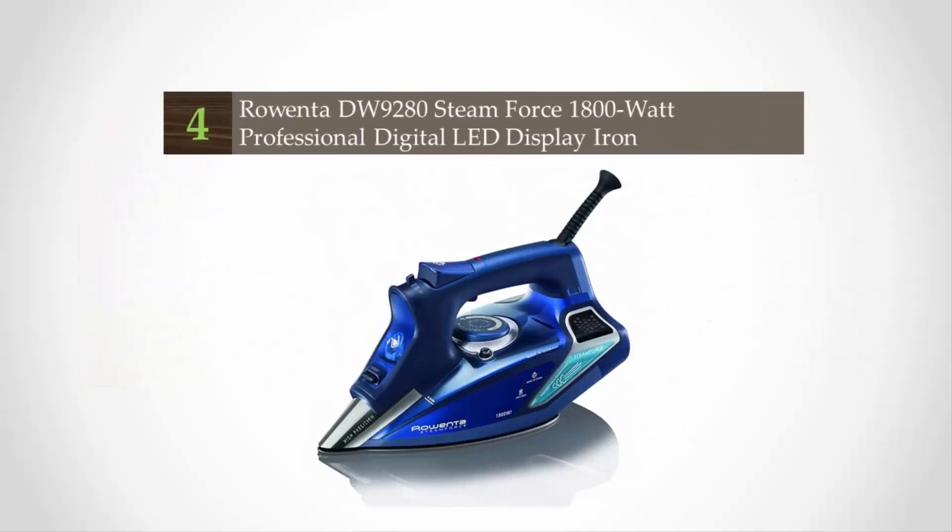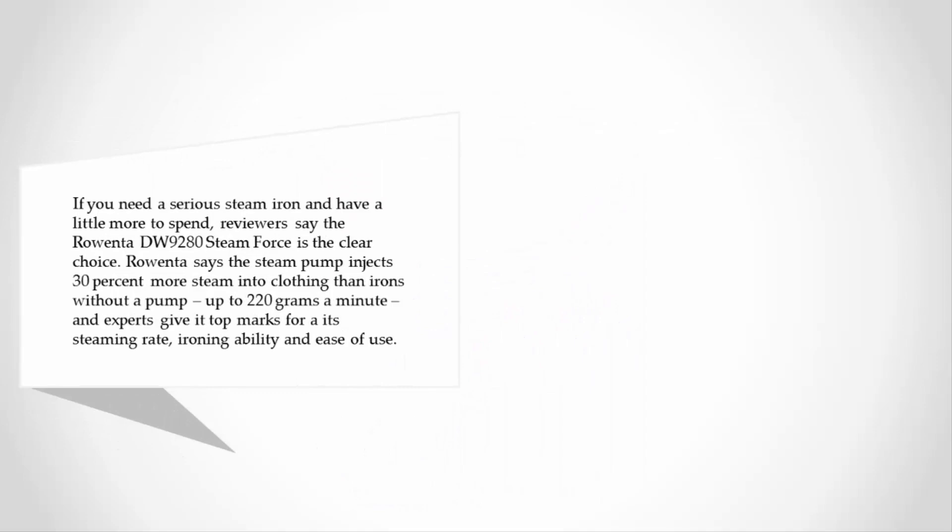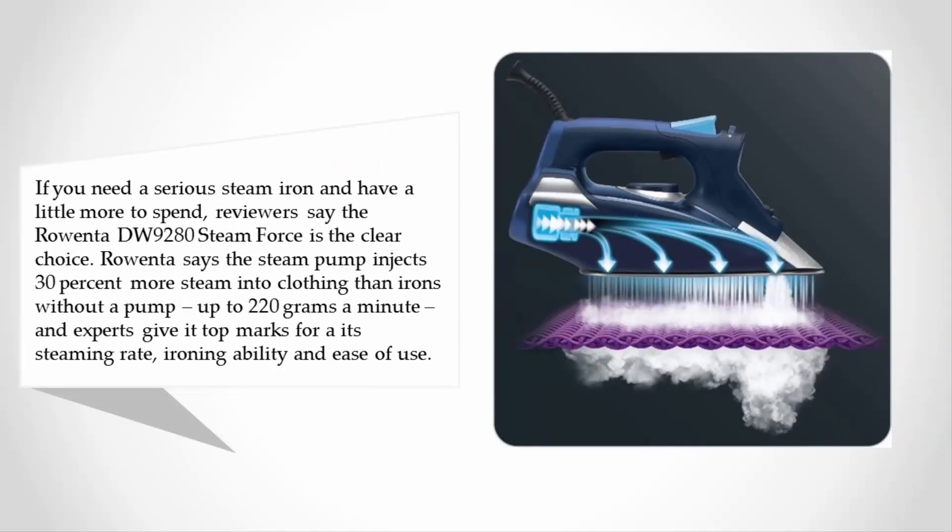At number four, if you need a serious steam iron and have a little more to spend, reviewers say the Rowenta DW9280 Steam Force is the clear choice. Rowenta says the steam pump injects 30 percent more steam into clothing than irons without a pump — up to 220 grams a minute — and experts give it top marks for its steaming rate, ironing ability, and ease of use.